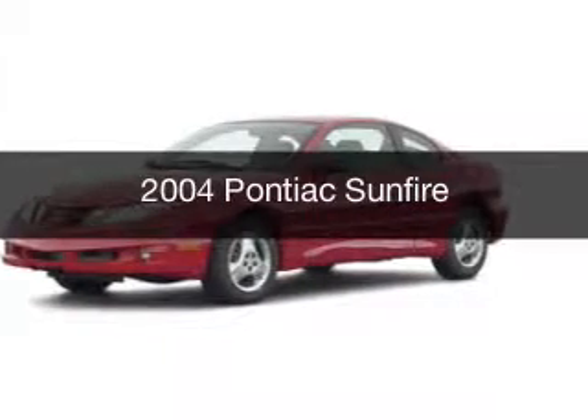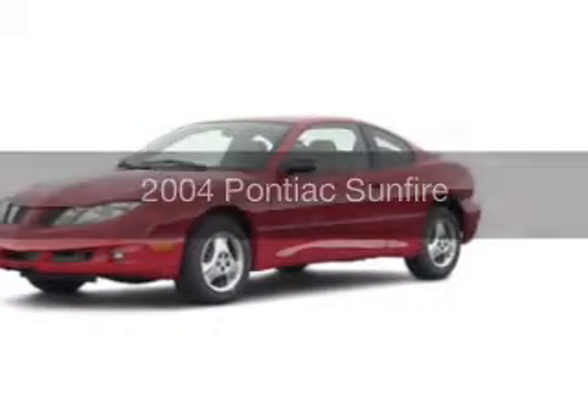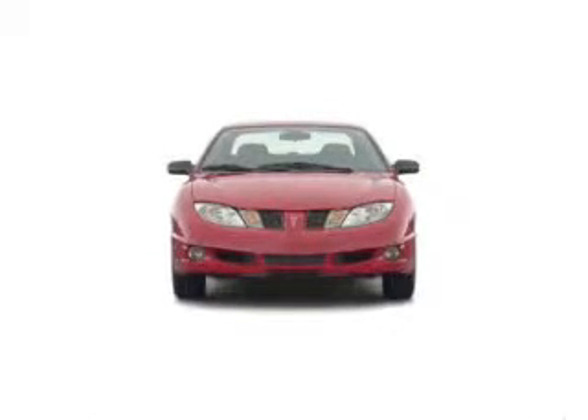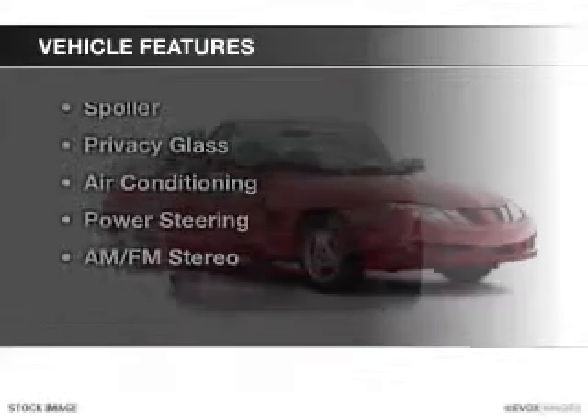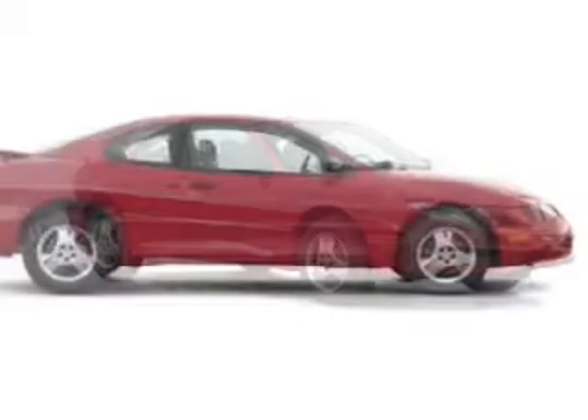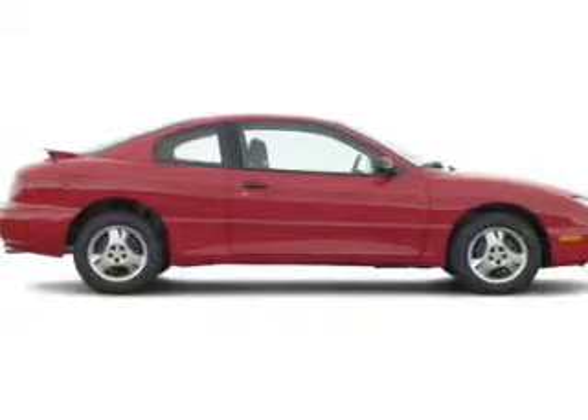This is a used 2004 Pontiac Sunfire, powered by front wheel drive and a 2.2 liter 4-cylinder engine. The features include a spoiler, privacy glass, air conditioning, power steering, and AM-FM stereo.